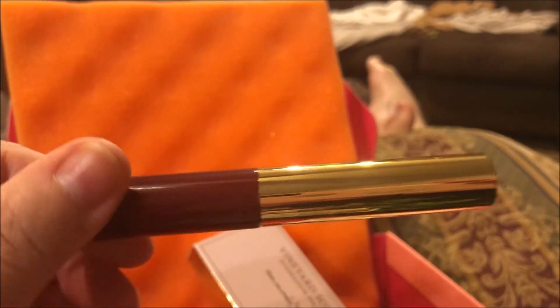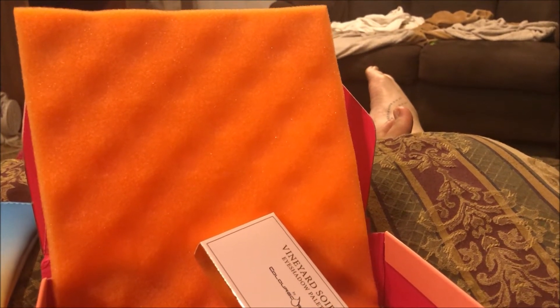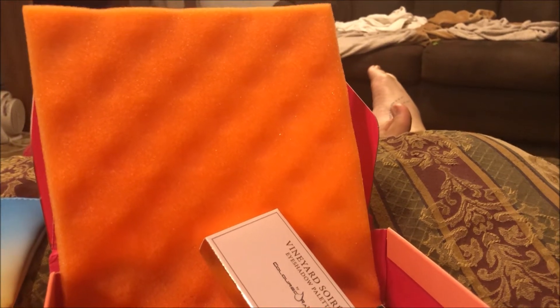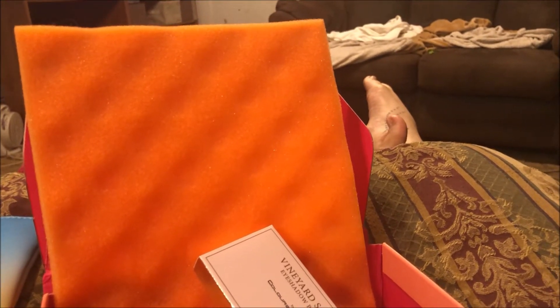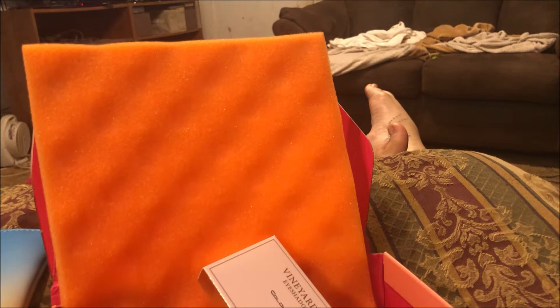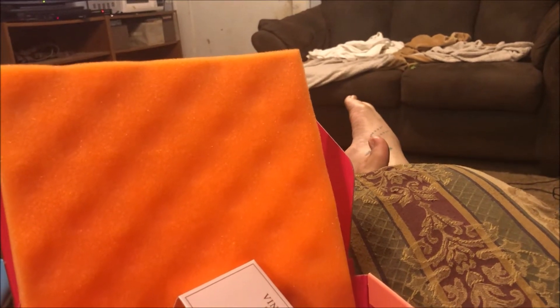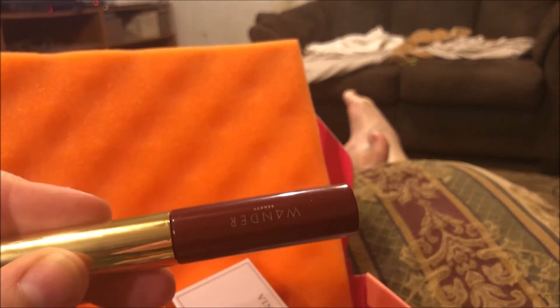The next thing I got is by Wonder Beauty, and it's in clear — I think this is lash gel. Yep, little tiny wand. I don't know how much any of these cost because again I don't have a card, but I can probably get some use out of that. I genuinely like Wonder Beauty products.